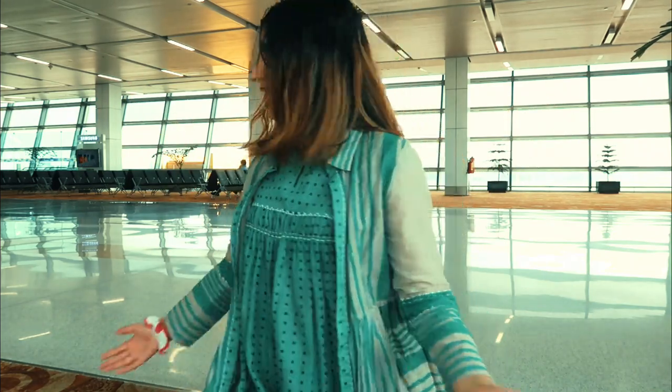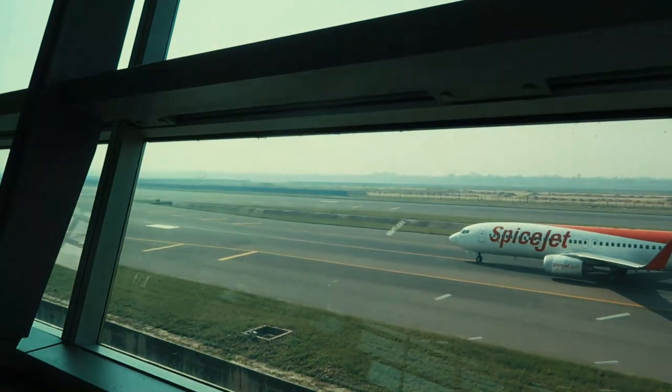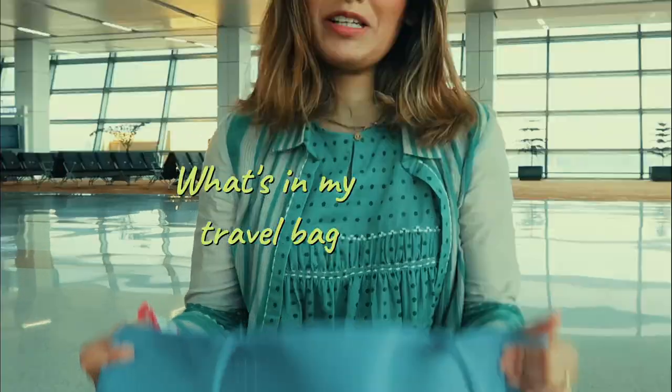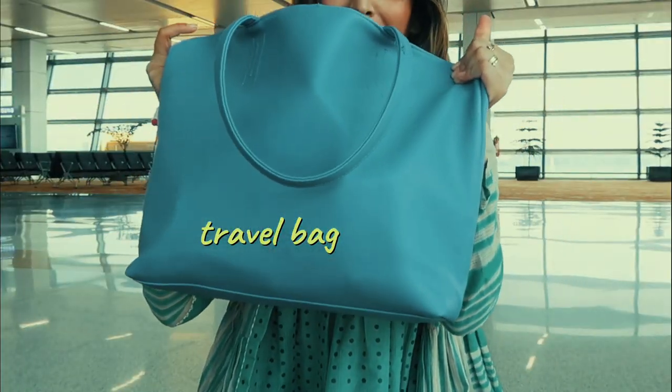Hi everyone, this is Shruti. I'm at the airport as you can see from the background. The plane is here — I think that's my plane — and I have my boarding in half an hour, so I have to hurry up with this introduction. I thought, since I'm at the airport and I'm traveling, why not do a 'what's in my travel backpack' video? It's a very heavy backpack, more than 7 kgs. It has my laptop, my camera, and all the essentials you'll need for travel.